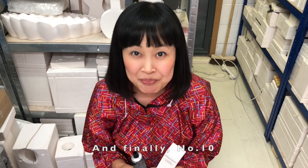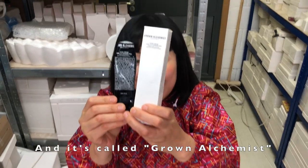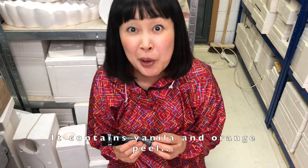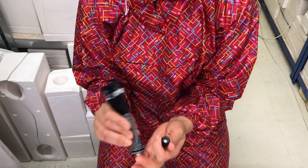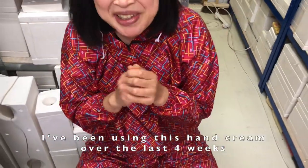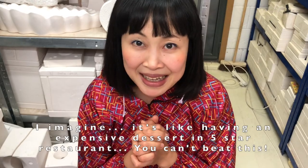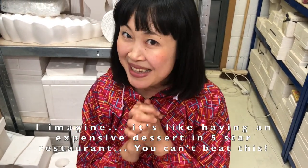And finally, number ten — the present from Louisa: Grown Alchemist. It contains vanilla and orange peel. I've been using this hand cream over the last four weeks, so I know it very well. I imagine it's like having an expensive dessert in a five-star restaurant. You can't beat this.